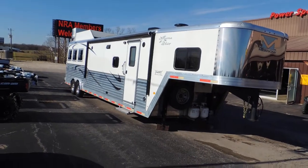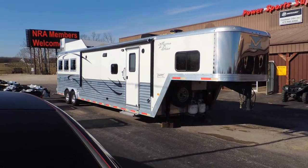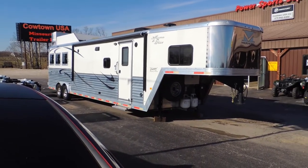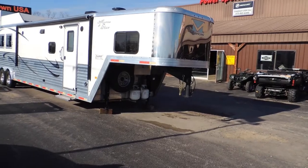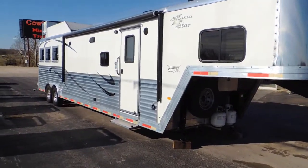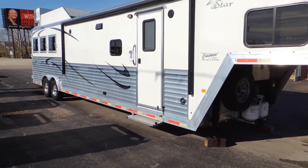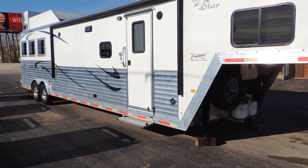Hi guys, Rick Davis from Cowtown USA in Cuba, Missouri. It's a rare opportunity to offer you guys a pre-owned horse trailer. It is as nice a pre-owned trailer as you'll find. I really can't say enough good about it.